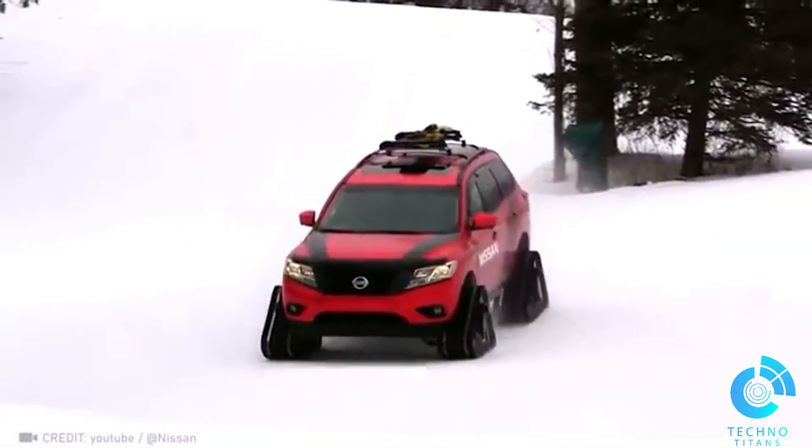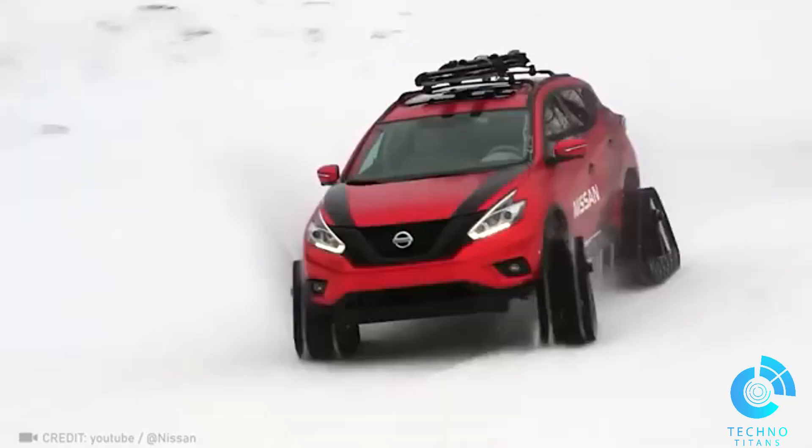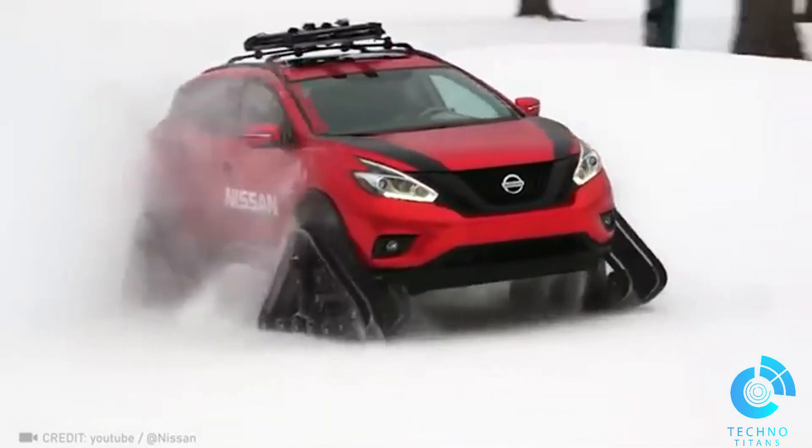Facing brutal winter conditions, Nissan's aggressive winter warriors have upgraded their suspension and changed their wheels to watch your back.